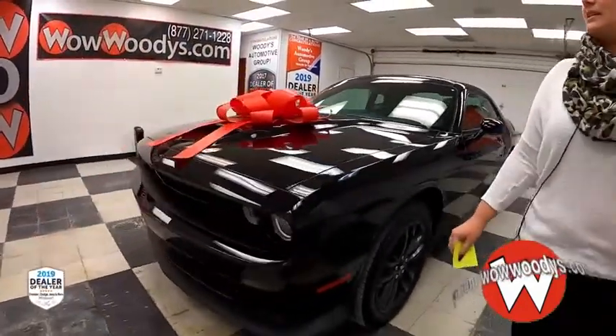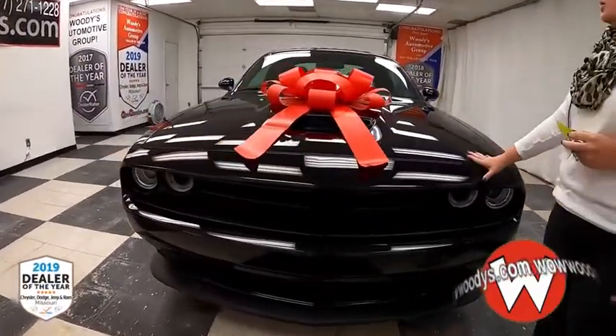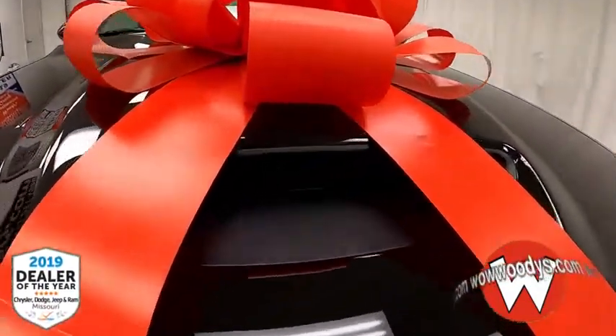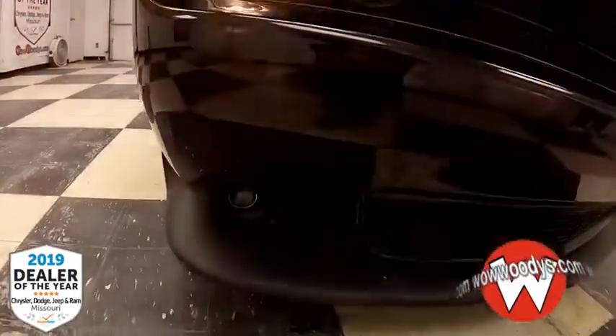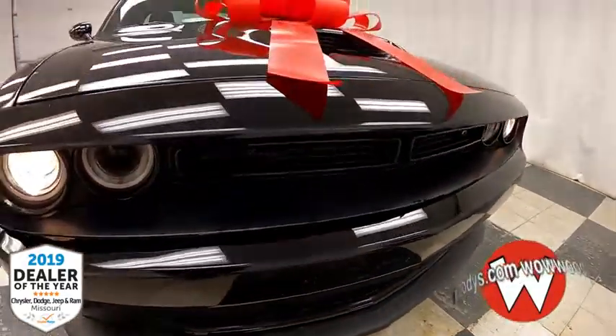This is a 2019 Dodge Challenger. It comes in a Pitch Black exterior color, which is part of that Blacktop package. You have your ventilation hood up there along with those nice projector beam headlamps and fog lamps below, and that fierce blacked-out grille up front with your Challenger and GT badging.